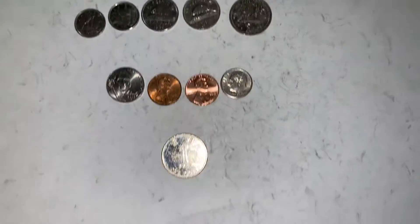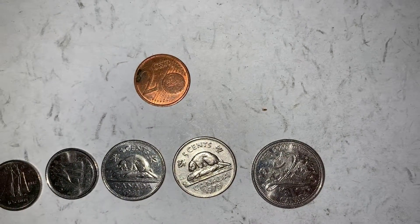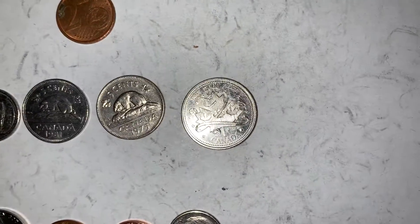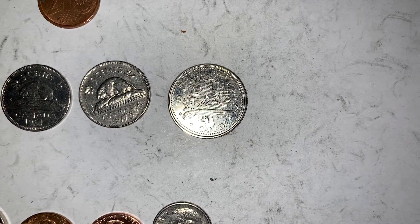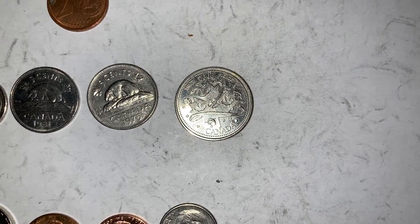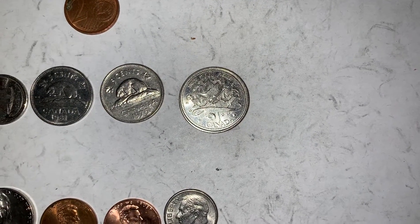Found a Canadian nickel on the little shelf there, and then all this change in the return coin slot. I got a two cent euro from Germany, two Canadian dimes, two Canadian nickels, and a really cool 2000 Canadian pride quarter. It's got a big two on it - two centuries, two millenniums in the year 2000.